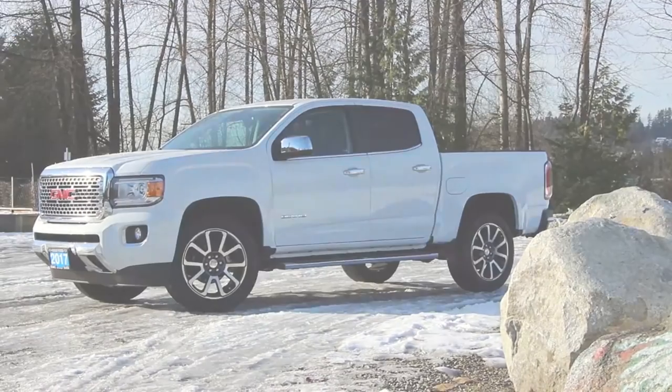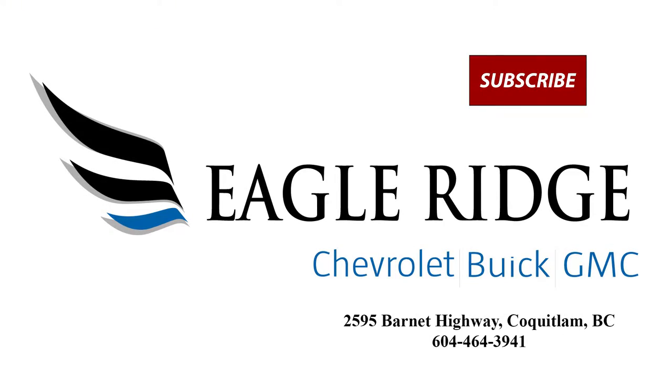For more information, visit us online at www.eagleridgegm.com.